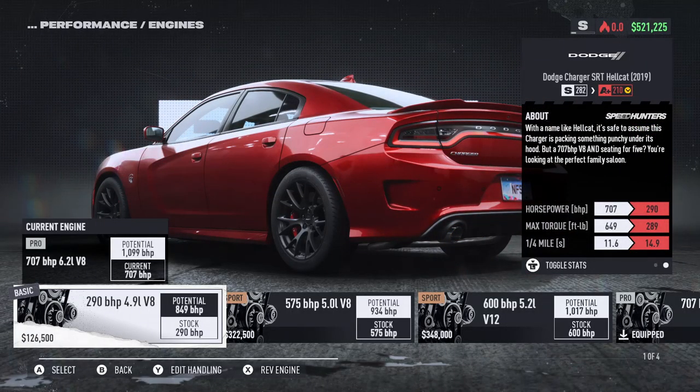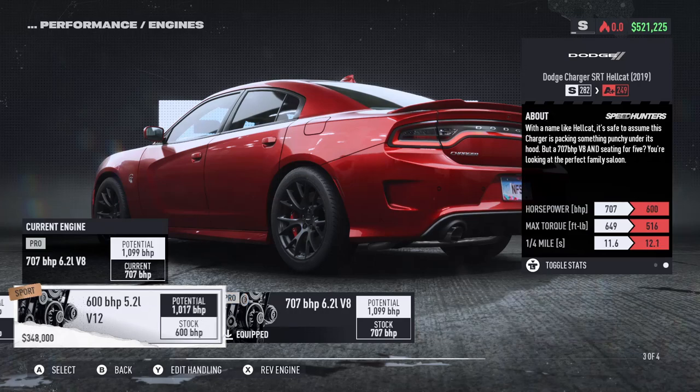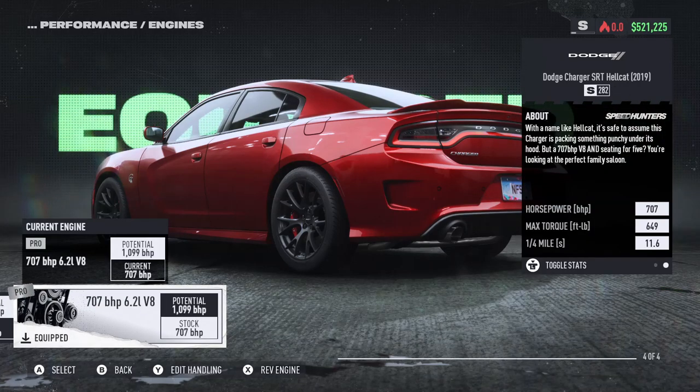The potential of the stock engine is 1099 horsepower, which is a lot. The next option would bring it down to 849 horsepower, which significantly downgrades the car. Then we have 934, 1017, and basically 1100 horsepower options. So we're going to keep the stock engine.